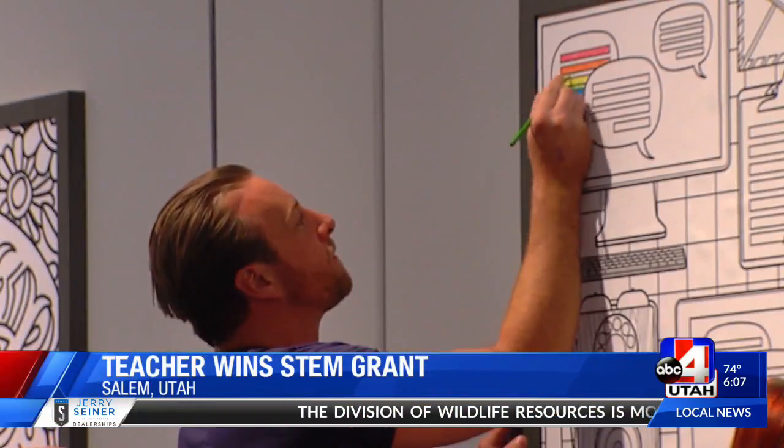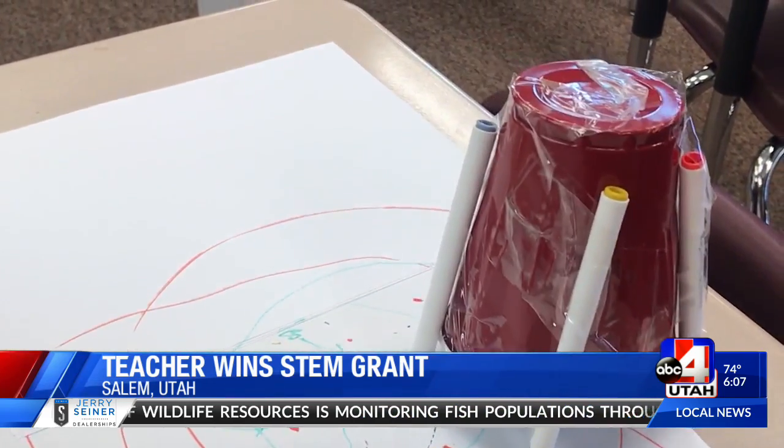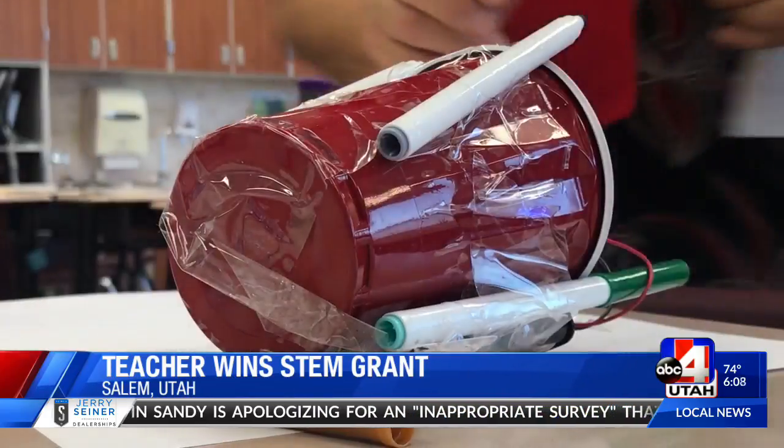Her class will get to go on a field trip to the Leonardo, funding for science fair projects, plus some pretty amazing classroom technology. They asked for greenhouse kits and solar cell kits, because students see lots of solar panels going up on houses and can learn how they work — and what it would really mean if we could put a solar panel on every house in America.